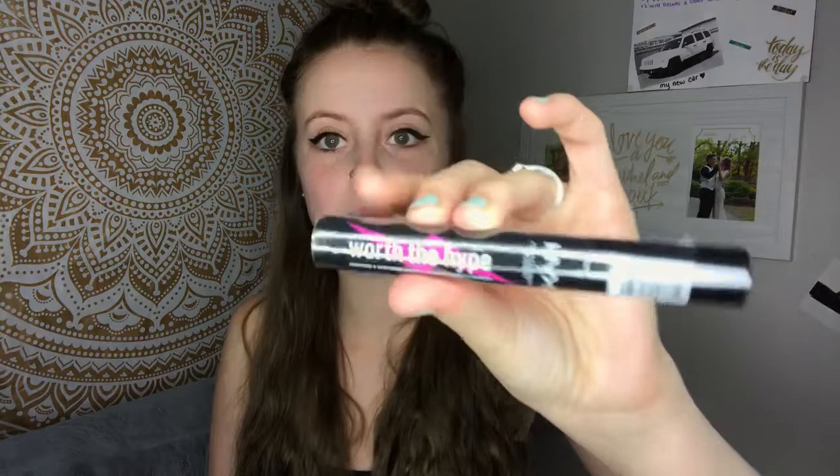You guys should definitely try this out because I love doing this and getting free items. The next thing I got was a mascara — it was a NYX Worth the Hype volumizing and lengthening mascara. It's usually $8 and I got it for free. I haven't opened any of these products actually because I totally forgot about it and I've been so busy. We're not going to open that, but that's what it looks like — Worth the Hype. So that's the mascara I got.